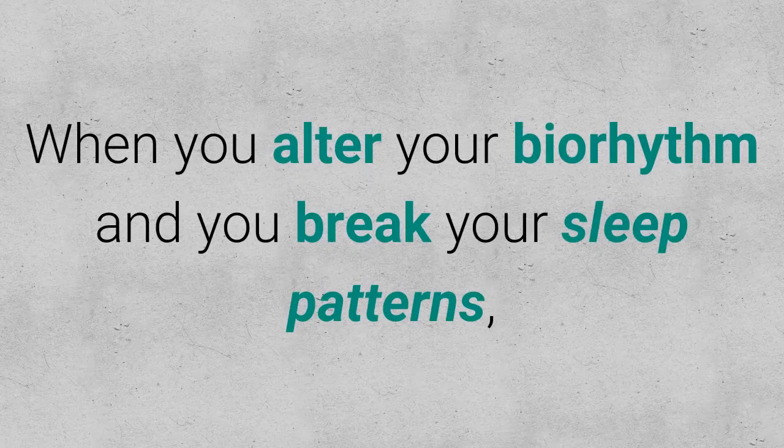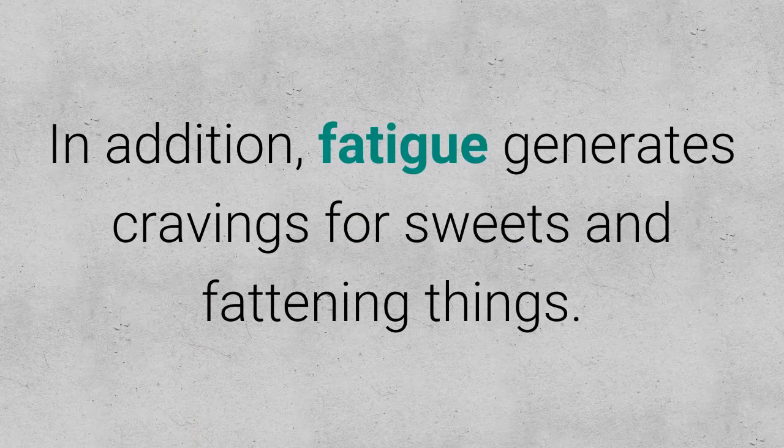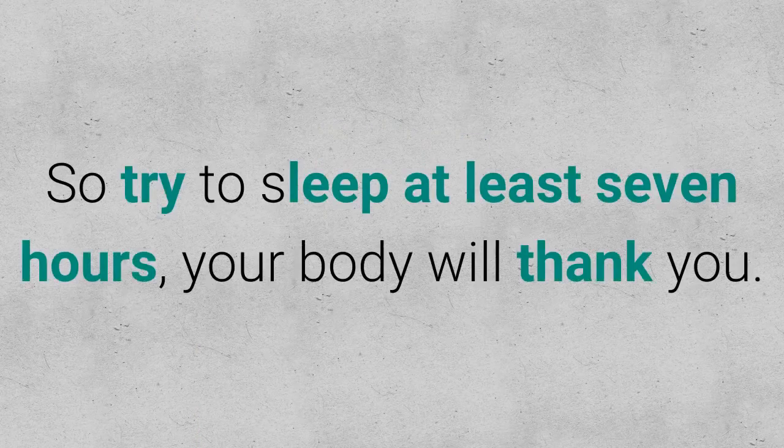When you alter your bio-rhythm and break your sleep patterns, you feel hungrier and eat more. In addition, fatigue generates cravings for sweets and fattening things. So try to sleep at least 7 hours — your body will thank you.